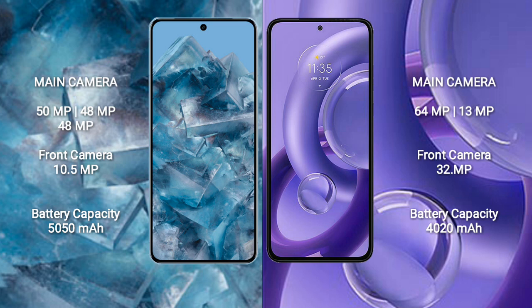The Google Pixel 8 Pro features a triple rear camera setup: 50 megapixel plus 48 megapixel plus 48 megapixel, and a 10.5 megapixel front camera. The Motorola Edge 30 Neo features a dual rear camera setup: 64 megapixel plus 13 megapixel, and a 32 megapixel front camera. The Google Pixel 8 Pro has a 5050mAh battery with 30W fast charging support.